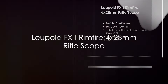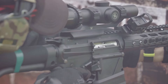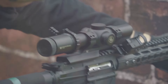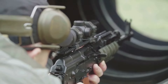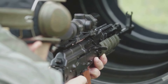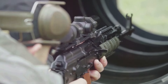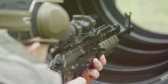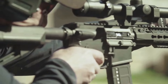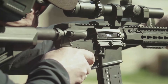Third, we have the Leupold FX-1 Rimfire 4x28mm rifle scope. This scope offers a fixed 4x magnification, making it an ideal choice for rimfire enthusiasts. With its fixed 4x magnification and fine duplex reticle, it delivers crisp and clear sight pictures for precise aiming. Constructed with Leupold's legendary craftsmanship, the FX-1 Rimfire scope boasts capped finger-click adjustments, providing shooters with intuitive and easy-to-use controls.